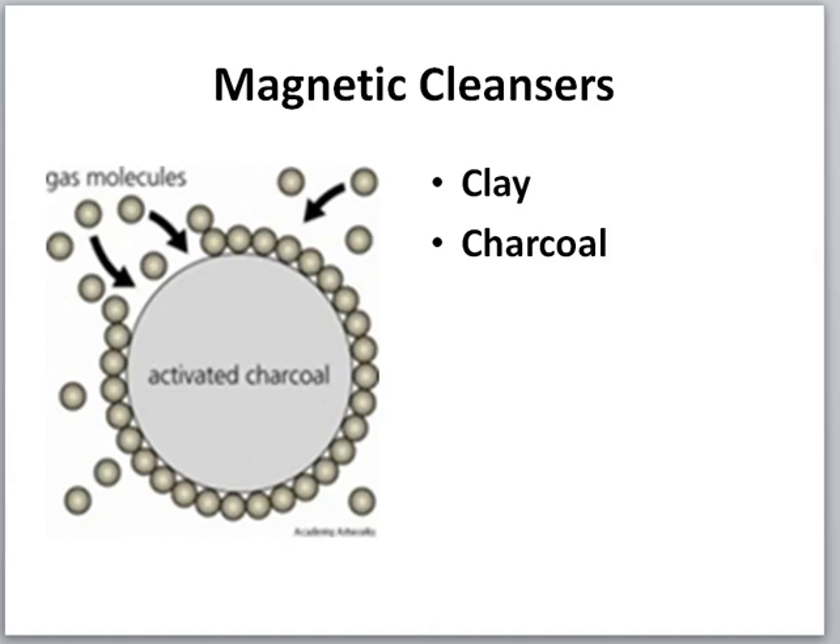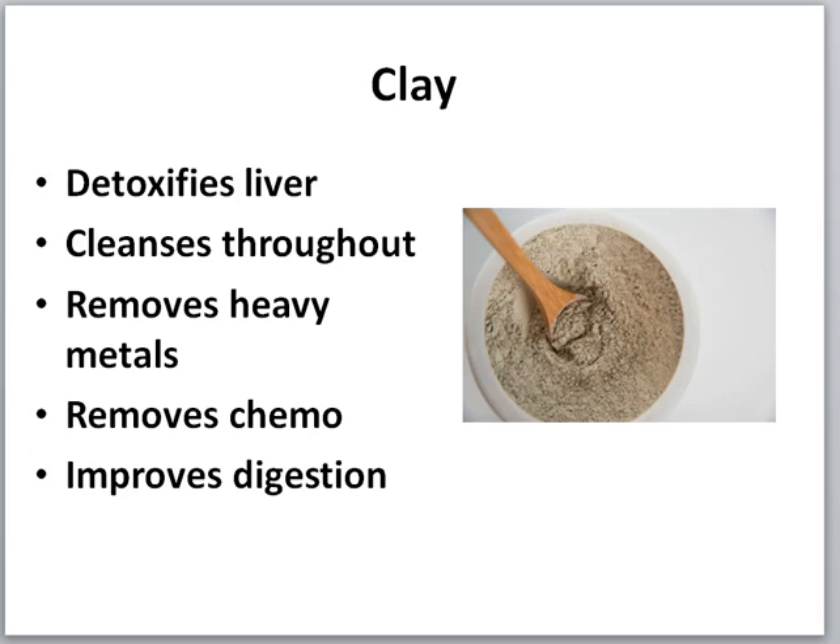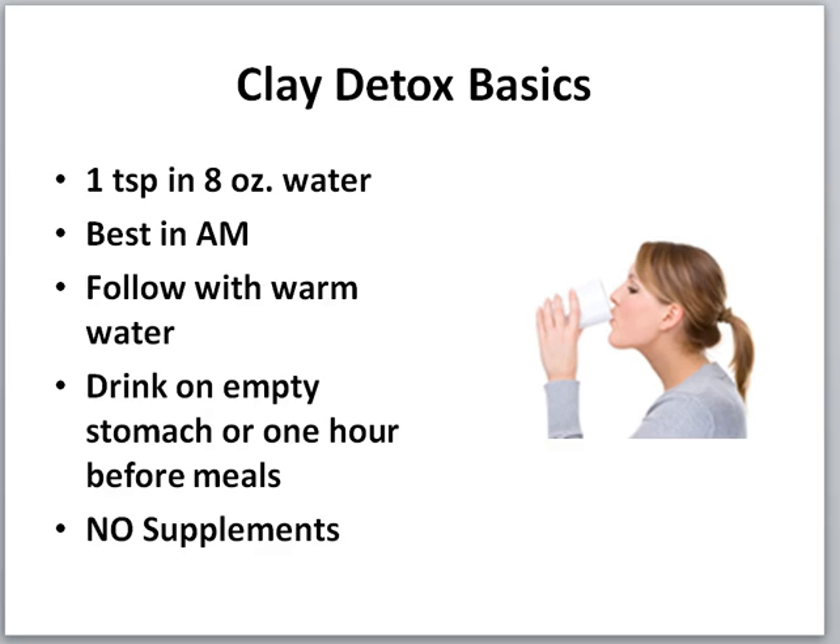Clay detoxifies your liver, cleanses throughout your whole body, removes heavy metals, removes chemo and radiation effects for those who have cancer, and improves digestion. The clay we're talking about is bentonite clay, which you can get at the health food store. It works as a magnetizer — it detoxifies and attracts heavy metals and flushes them out through your system.